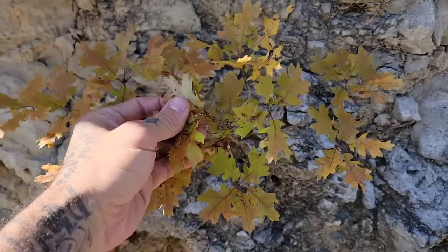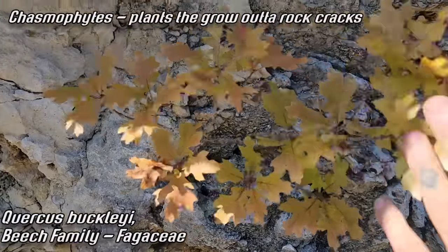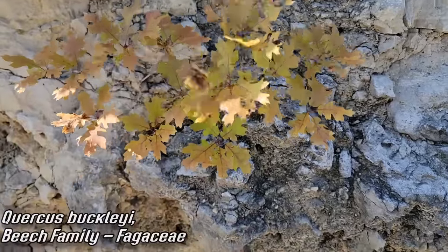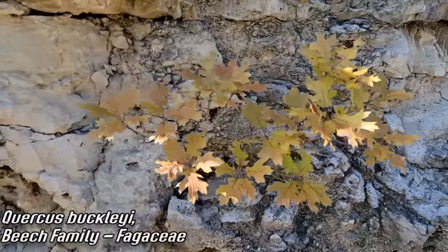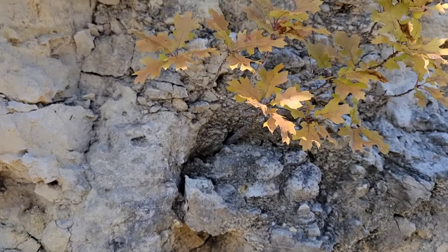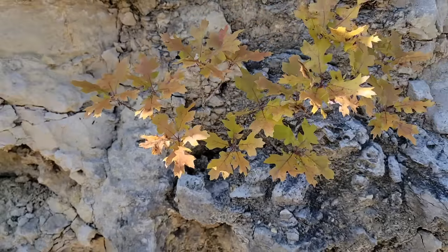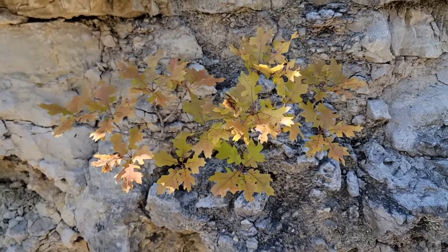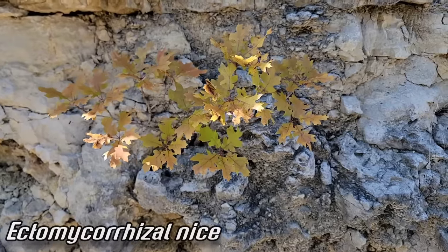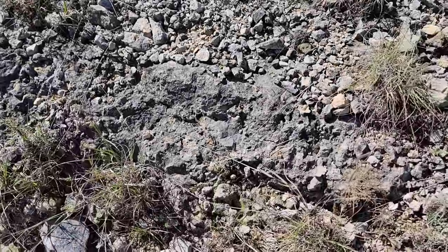Look at that oak growing as a chasmophyte — a plant that grows out of a crack in a rock wall. How old is that? Could be 10 or 20 years old, but it can only get so big. There's probably a chasm down there, maybe a little limestone weathered into soil. Oaks are also ectomycorrhizal, so they get that fungal sheath, that mycelial sheath around their roots — they can just sit there and hang tight. Pretty impressive — probably Quercus buckleyi.